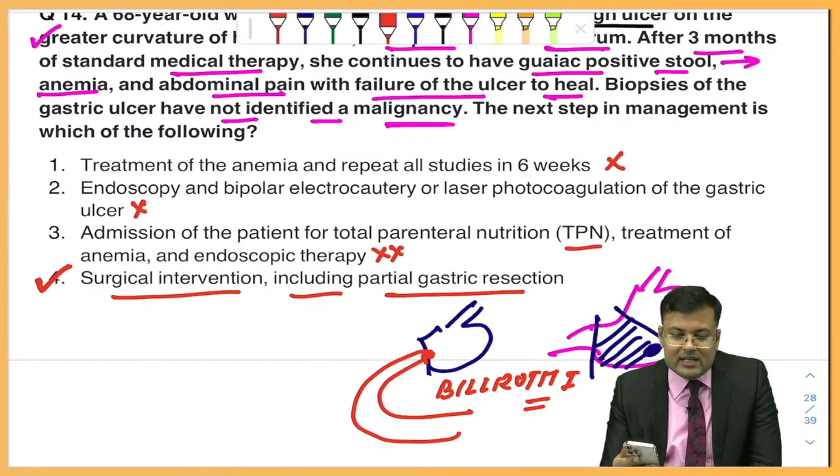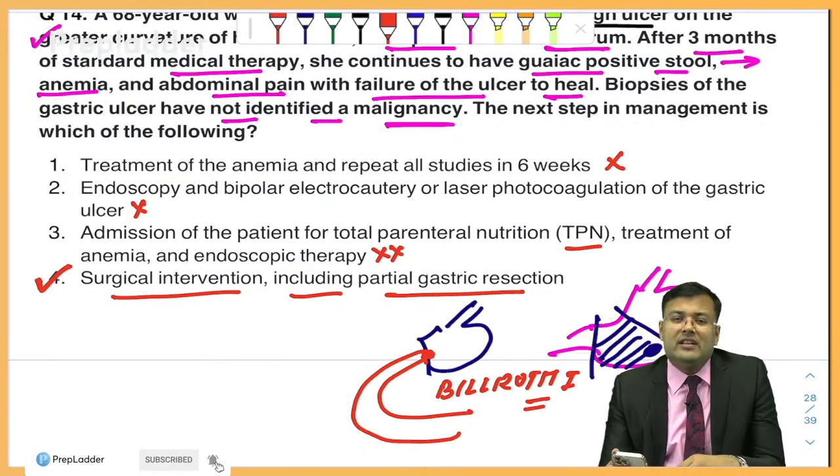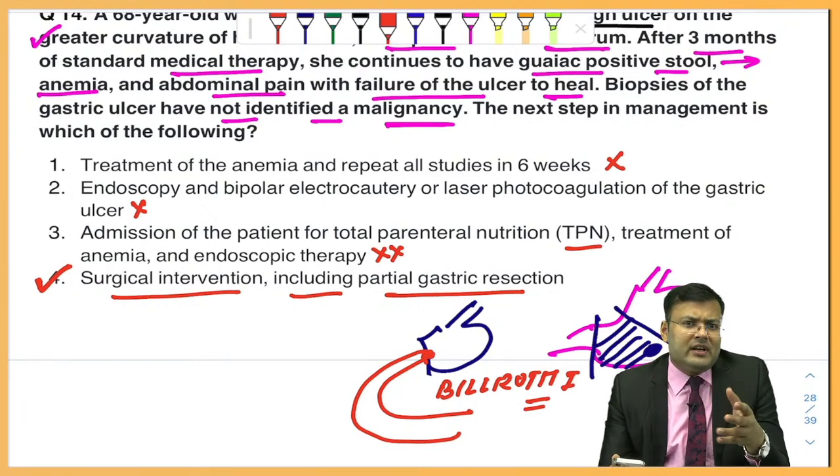Surgery is a very easy subject. Don't have any phobia for surgery. Once you read it, you will realize. For revision, use the rapid revision material. For any topic with difficulty, watch the main videos first and then use the rapid revision source.